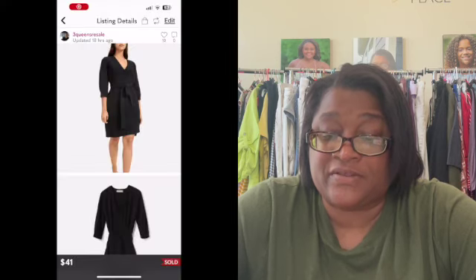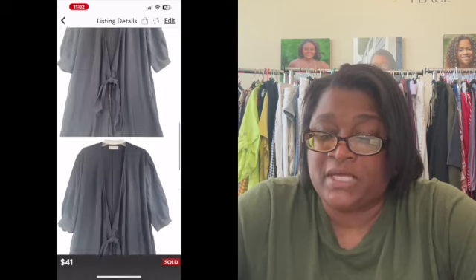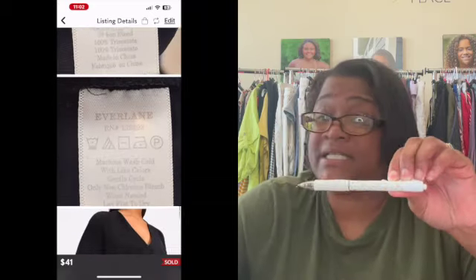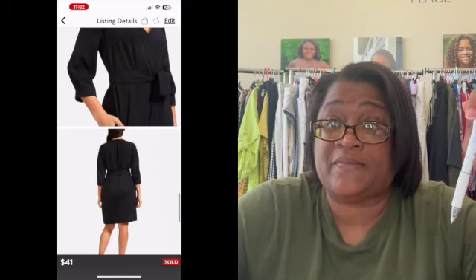Next up on Poshmark, we had this Everlane Japanese Go-Weave Long Sleeve Wrap Dress, size 14. I keep saying it, but larger sizes are where it's at. I tend to really focus on picking up things that are size large and up, or if we're looking at number sizes, 12 and up, just because I feel like the smaller size market is flooded. This dress had been listed since July 10th, so just about a month, and it sold for $41. After the $8.20 in fees, I was left with $32.80.